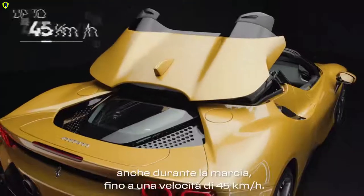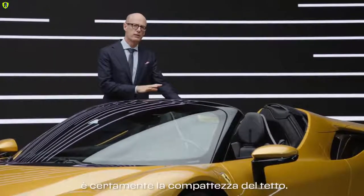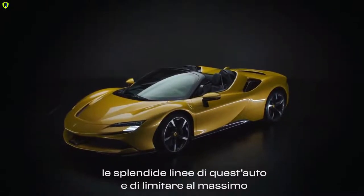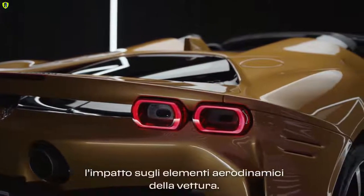We can open this roof in 14 seconds, and by the way you can do that while driving — up to a speed of 45 kph. Look how compact this roof is, and this is important because we could maintain the beautiful shape of this car, and the impact on all aerodynamic elements of the car is very, very limited.